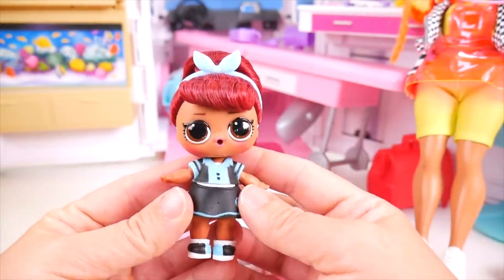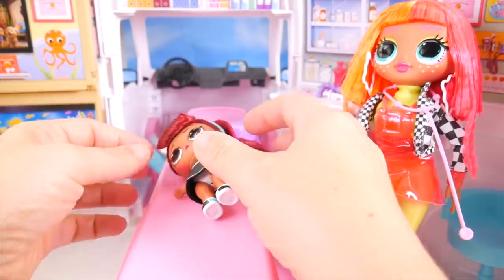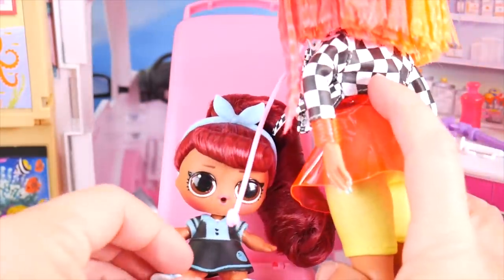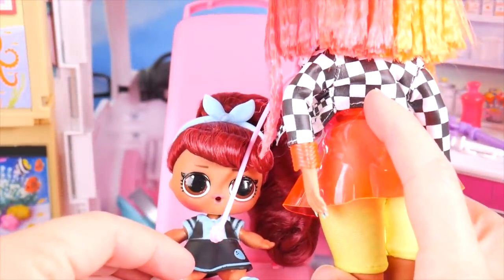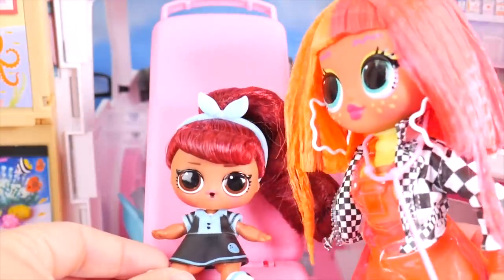Let's check you out. Let's start by getting you up here on my stretcher. Might help if we could sit you up — there you go. Now listen to your heartbeat. Boom, boom, boom, boom, boom, boom, boom. Heartbeat sounds pretty good. Let's check your blood pressure.